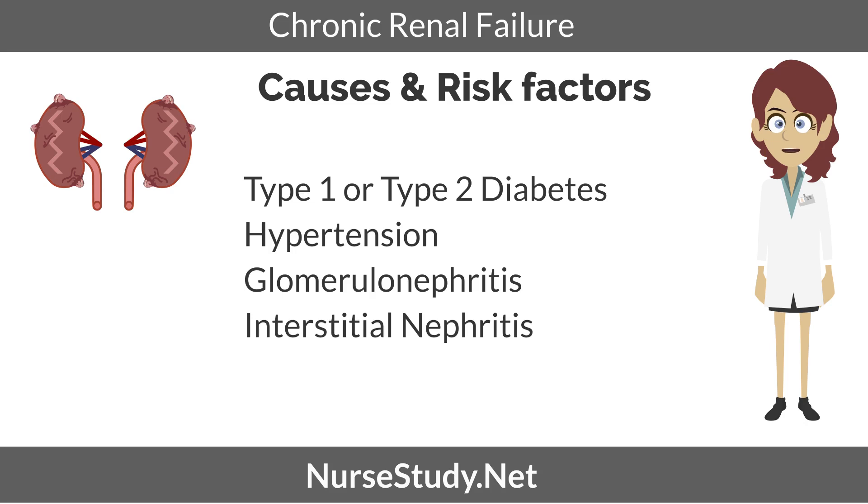Causes and risk factors of chronic renal failure. Type 1 or type 2 diabetes causes micro and macrovascular complications. Kidneys are often affected by the damage to the renal blood vessels, which will cause damage and reduction to the kidney functions. Hypertension can cause vascular issues which can affect blood vessels in the kidneys, therefore reducing function and causing damage.